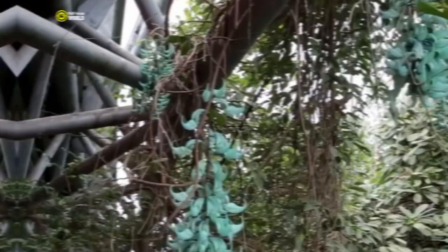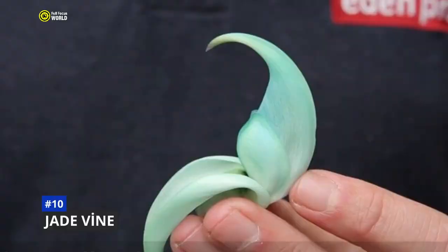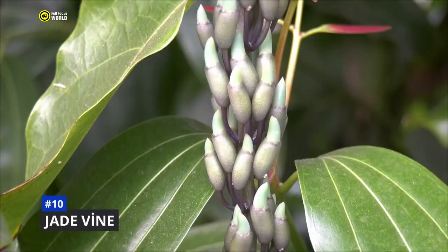Number 10: Jade Vine. Imagine a rainforest vine with flowers that glow like turquoise jewels. That's the jade vine, a rare and stunning tropical plant native to the Philippines. Also known as Strongylodon macrobotrys, it is a member of the pea family. It can grow up to 30 meters long and produces clusters of hanging flowers that can reach up to 3 meters long.